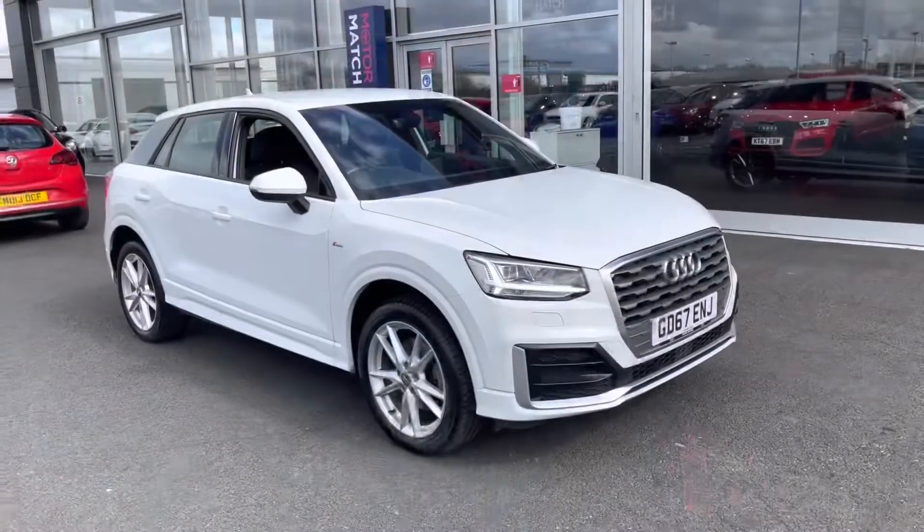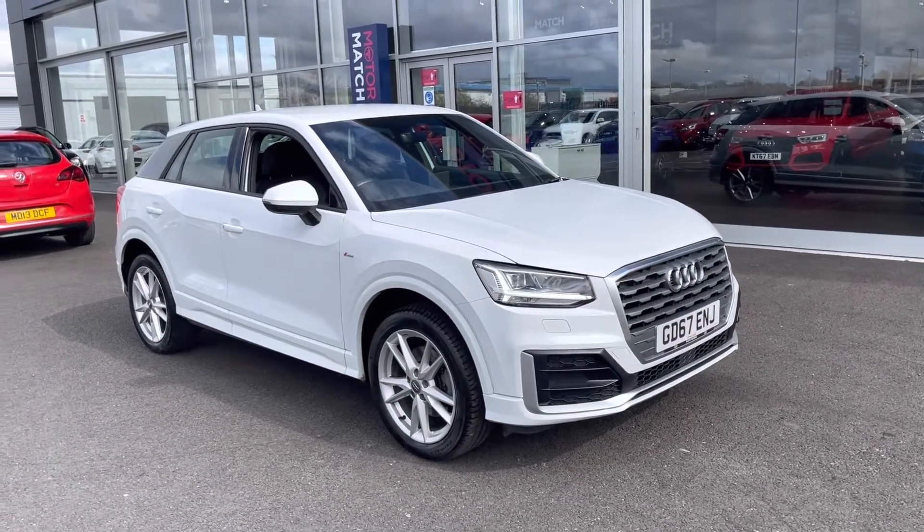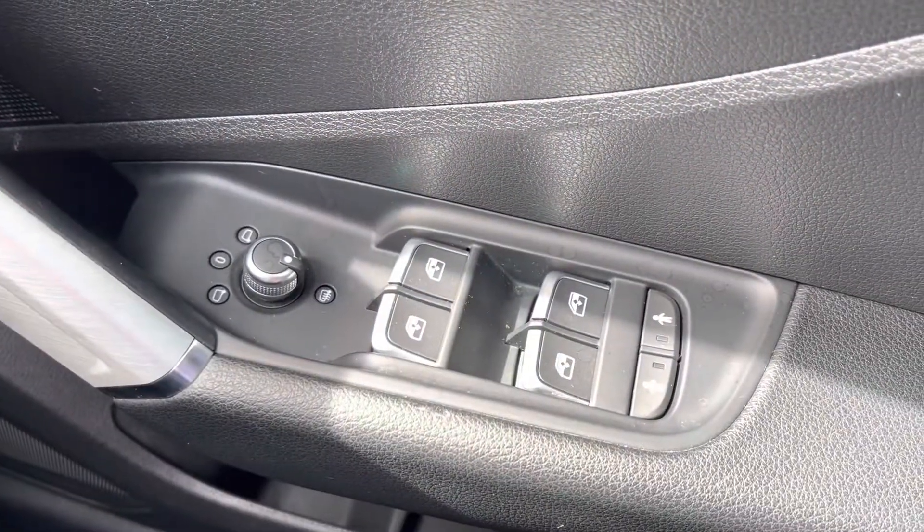This concludes our 360 degree tour around the vehicle. What I'm going to do now is go into the interior and explain some of the features in a bit more detail. Starting off on the right hand side, you've got your four electric windows and wing mirror adjusters.